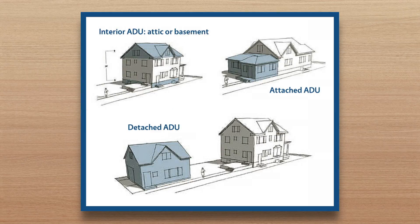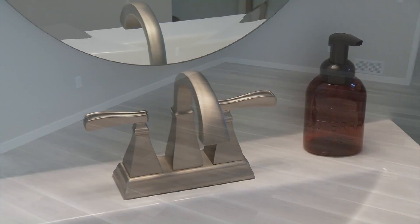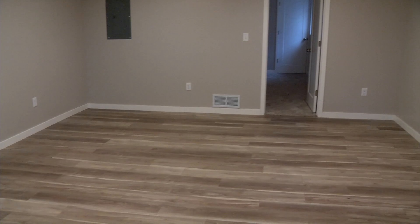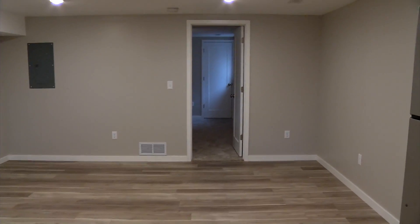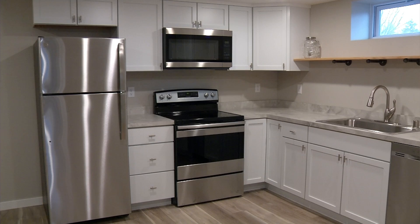They can be interior, attached, or detached. ADUs are great because they really provide an easy way to provide additional living space for a family member, a friend, or just someone that you're renting out to. It allows people to stay in Crystal, expand their home, and add family members. It's a great opportunity to provide additional housing units in existing single-family neighborhoods.